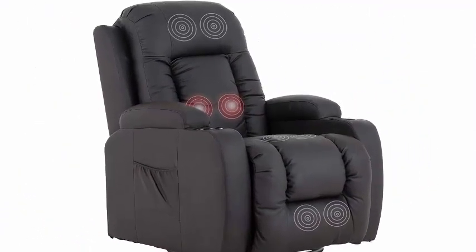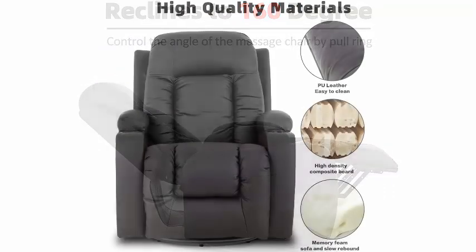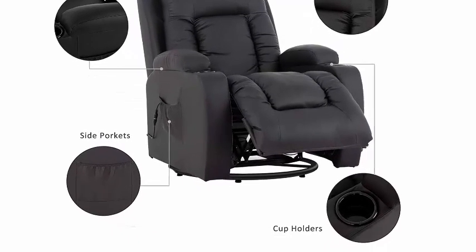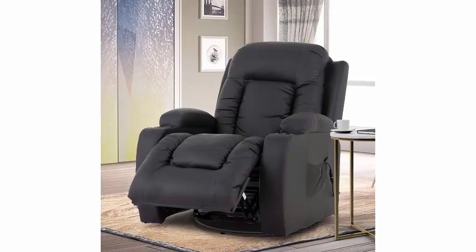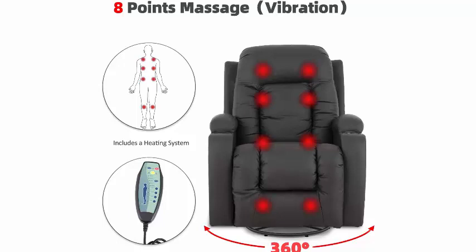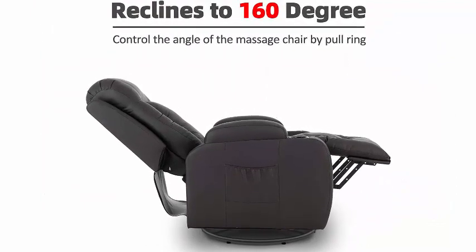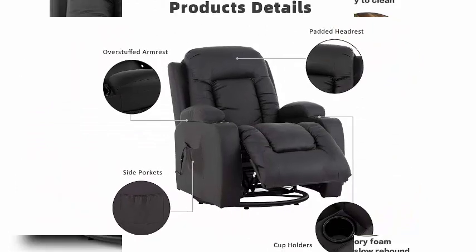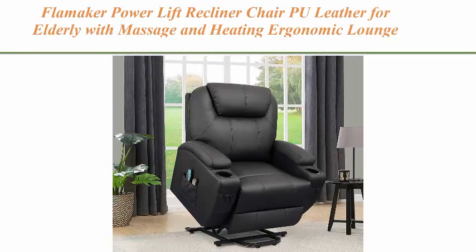Due to its large size, it is divided into two packages A and B. If you receive one package, please wait patiently or contact us. Eight-point massage: a heating system and five massage modes for selection, providing a full body massage to relax upper back, lower back, and lumbar. Each point can be operated individually to relieve stress, address painful tension, and stretch shoulder muscles. 360 degrees swivel — the chair can be rotated in a full circle, with 160 degree reclining for optimal comfort, especially for people after surgery or with back problems.